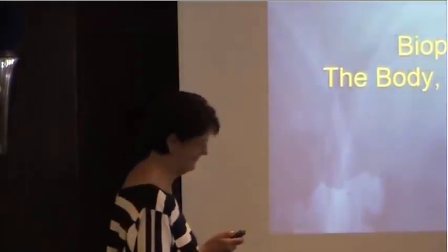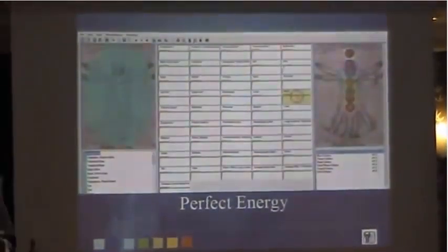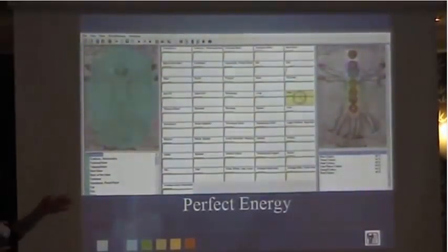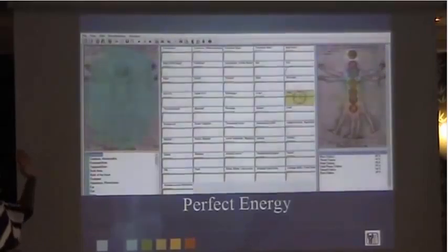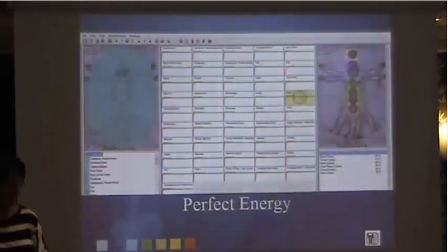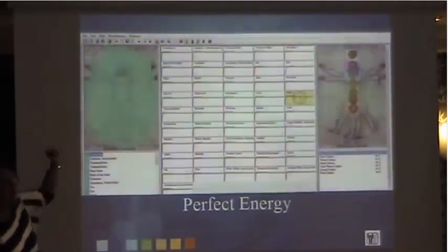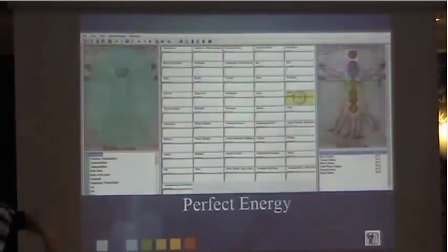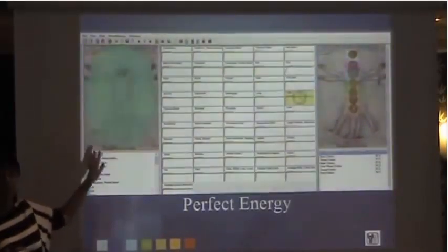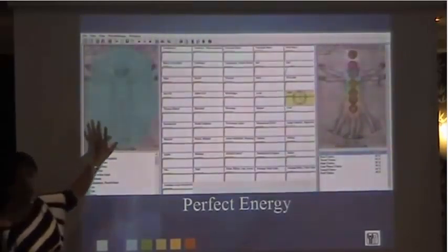So, very briefly, this is somebody with the absolute perfect energy flow. You see this beautiful turquoisey blue? That ranges from red at the bottom, orange, yellow, green — luckily in the middle — indigo, violet, white, pink. You're off the scale. So we want this. Some people can obtain it through energy healing; I've even seen it with a chiropractor. That's what we aim for.